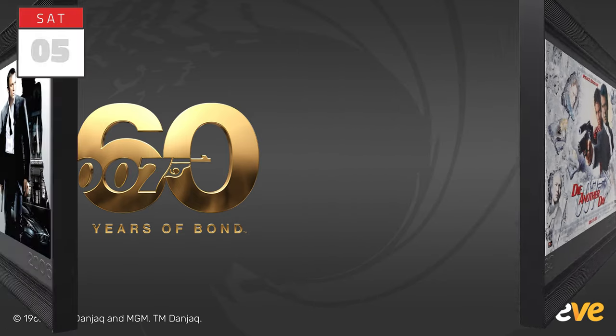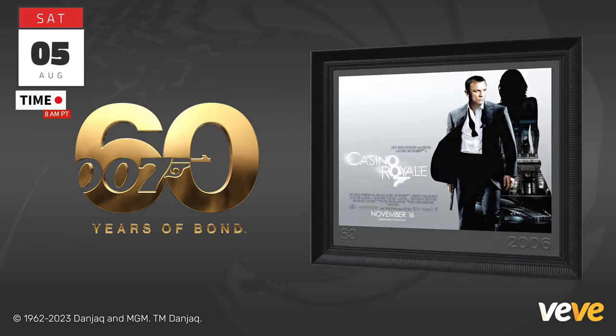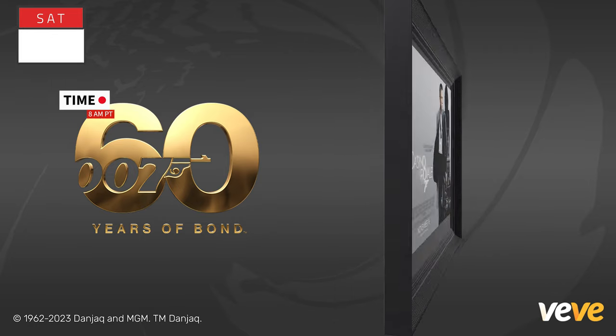Scheduled for release on Saturday, August 5th at 8 a.m. Pacific Time, this release will have a retail price of 40 gems.